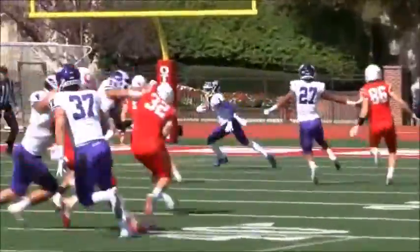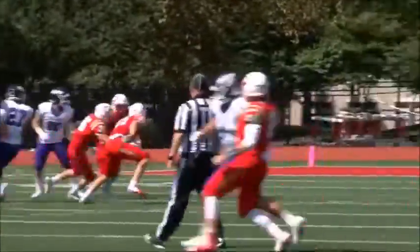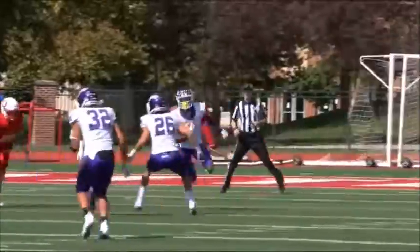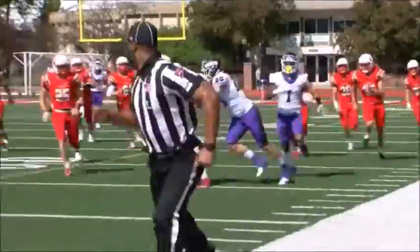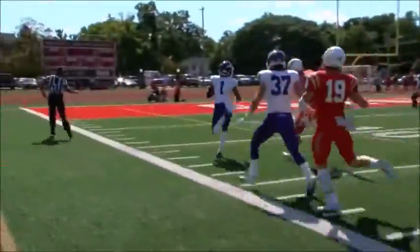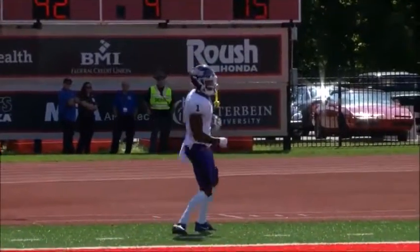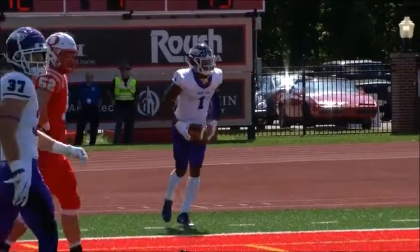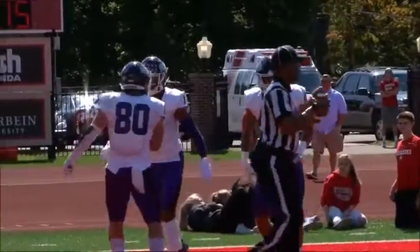This one is off a line drive to Hill. Hill able to grab it at his 15, running up the Otterbein side of the field. He cuts it back, gets to the 20, he's got some room — this could be more. 30, 35, 40, midfield, 40. Justin Hill is free — 15, 10, 5, touchdown Mount Union! Justin Hill with his first touchdown on a punt return this season. What a run by the junior receiver.